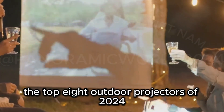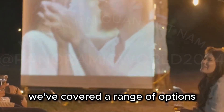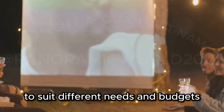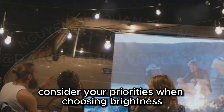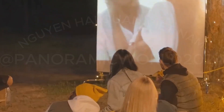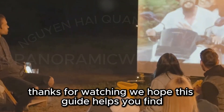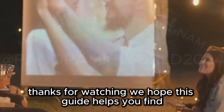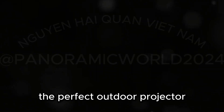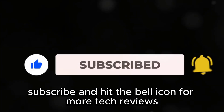So, there you have it — the top 8 outdoor projectors of 2024. We've covered a range of options to suit different needs and budgets. Consider your priorities when choosing: brightness, portability, or audio quality. Outdoor projectors offer a magical viewing experience you can't replicate indoors. Thanks for watching. We hope this guide helps you find the perfect outdoor projector. Don't forget to like, subscribe, and hit the bell icon for more tech reviews and recommendations.